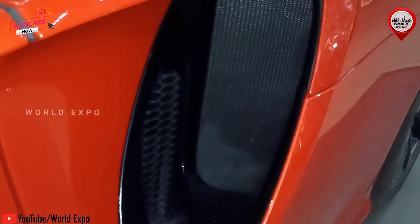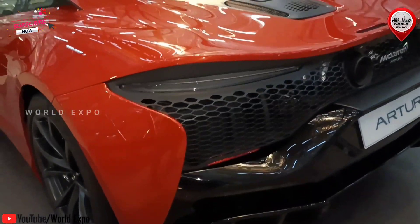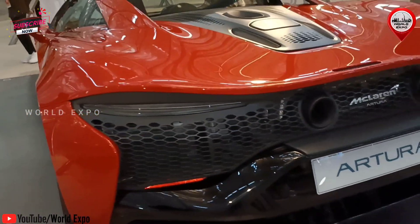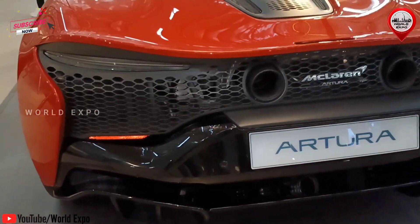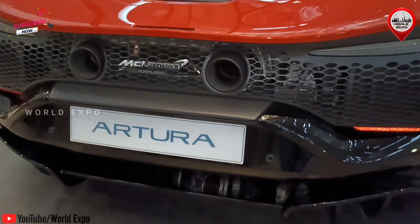Electrifying performance: an all new twin turbocharged V6 petrol engine generates 585 PS. Throttle response is twice as sharp and class leading. Plus, with the 95 PS A motor, you enjoy massive instant torque for stunning acceleration.